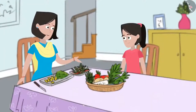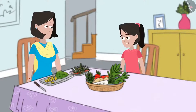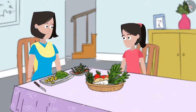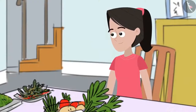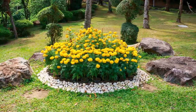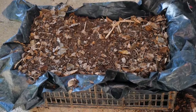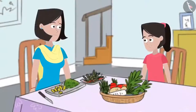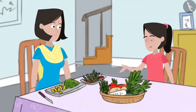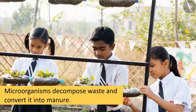Mummy asks Sania to help put vegetable peels in the garbage bin. Sania asks if they recycle kitchen waste. She explains that today her teacher took the class to the school garden, where composting bins were placed. The gardener was collecting dry and decaying plant waste in them. The teacher explained these were composting bins used to convert waste to manure, which would provide nutrition to the plants.